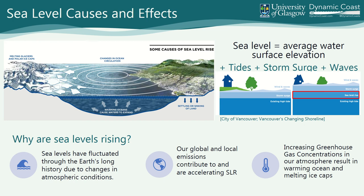Our global and local emissions are contributing to and accelerating sea level rise. Increasing greenhouse gas concentrations are doing several things. As shown in this wonderful diagram from the City of Vancouver — their public engagement material — you have melting glaciers and polar ice caps, which allows more water to enter the oceans in liquid form, both from land and from melting ice in the ocean itself.